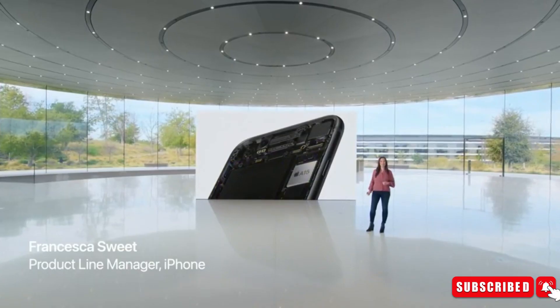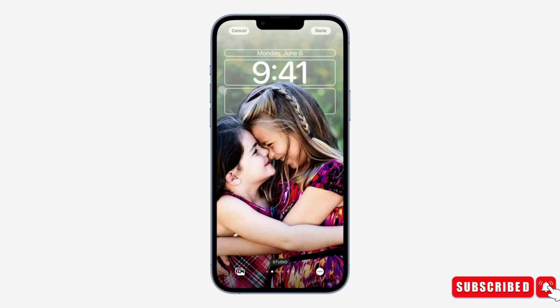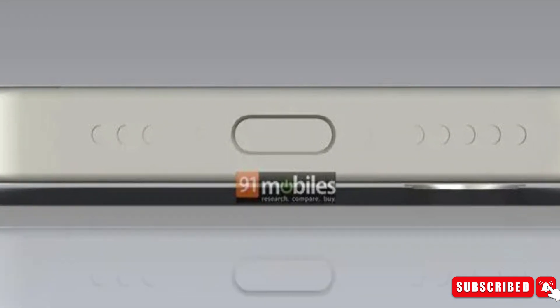This includes the adoption of Face ID for secure authentication and an expansive 6.1-inch OLED display. However, notable differences include a single rear camera setup, an action button, and a USB-C port.